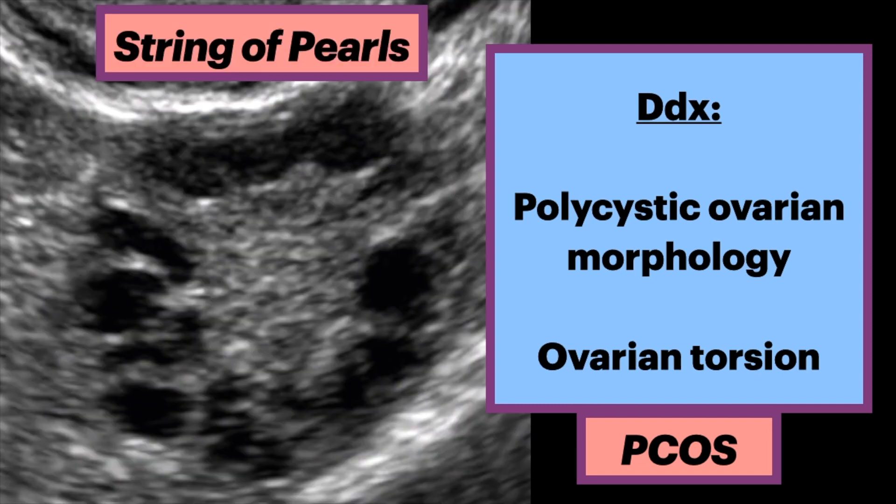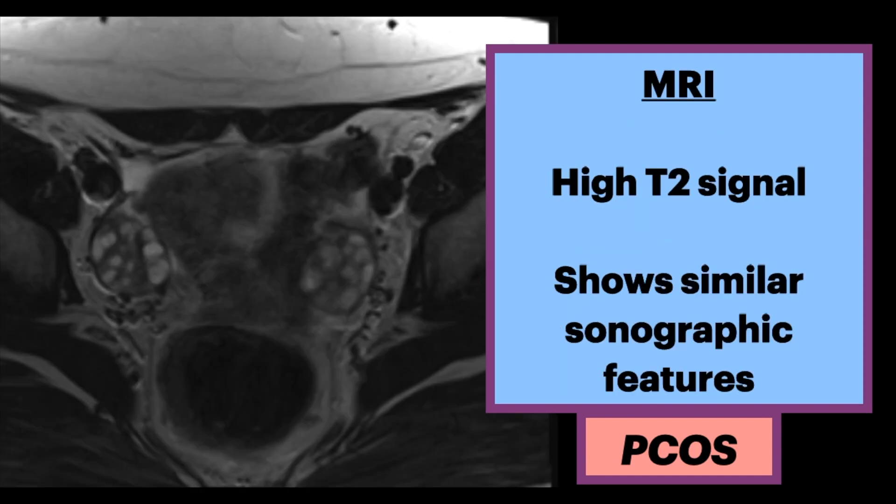In this ultrasound, in a different case, we see ovarian volume less than 10 milliliters. However, there were multiple follicles measuring between 2 to 9 millimeters in size. The follicles are peripherally distributed, giving a string of pearls appearance. MRI is not routinely warranted in the investigation of PCOS.